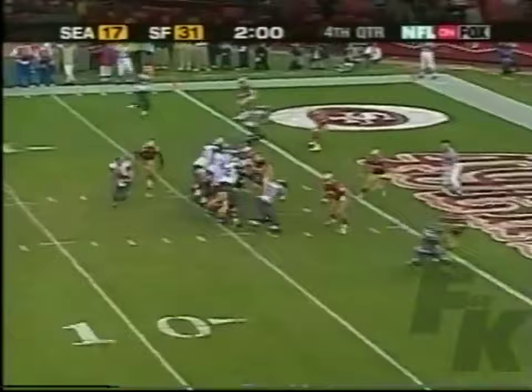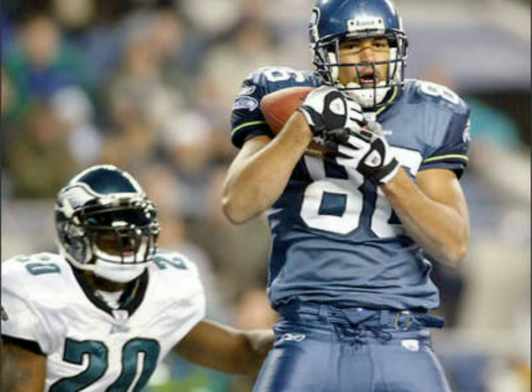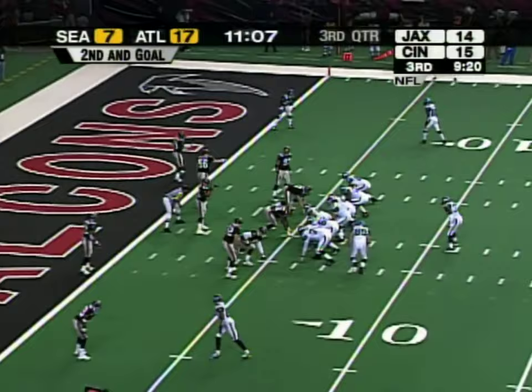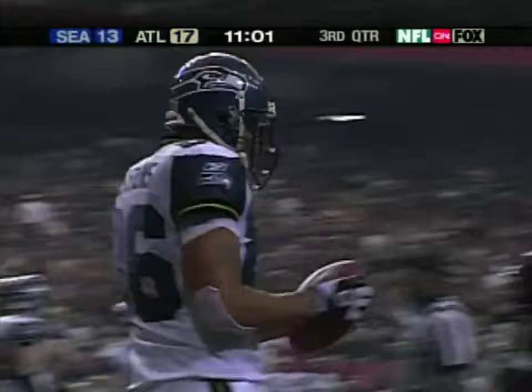Hasselbeck gets rid of it. Touchdown. Jackson. Second and goal from the eights, towards the end zone. Touchdown, Seahawks. Corwin Robinson. Two tight ends. Second and goal — Hasselbeck to the end zone. Touchdown! Jeremy Stevens. His third touchdown reception of the season.